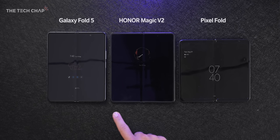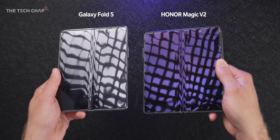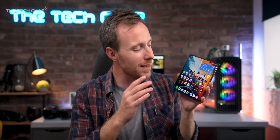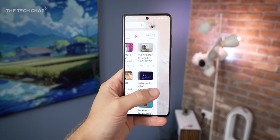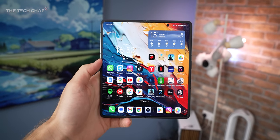With all three side by side, the Honor Magic V2 screen also seemed significantly less reflective. The second thing I noticed is how the interior screen can't get quite as bright as the exterior screen — this peaks at 2500 nits, that one at 1600 nits. The tablet screen can't quite match the Galaxy Fold 5 for brightness, so that would be one area for improvement, but most of the time when I'm out and about I'm using the cover screen anyway, and that does get very bright.